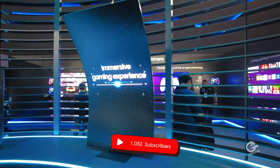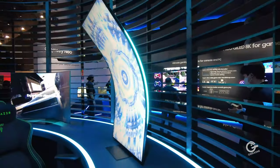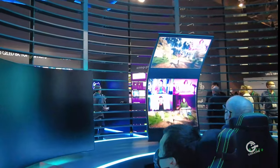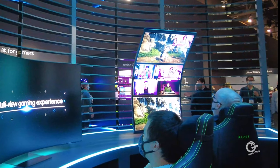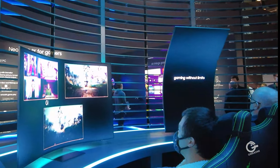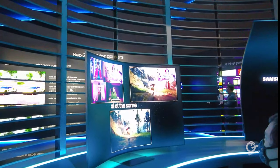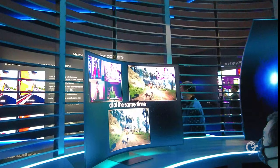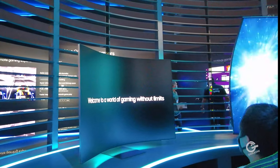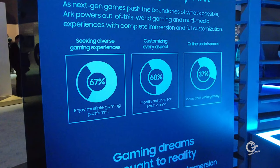This is the Odyssey Arc that they were talking about in the press conference. As you can see, it has a nice curved screen that really puts you in the experience. You're looking at a 4K 55-inch gaming monitor with 165Hz refresh rate, one millisecond response time, and a 1000R curvature. It also has a built-in soundbar with Dolby Atmos 2.2.2 — basically a premium soundbar built right into this 55-inch gaming monitor.